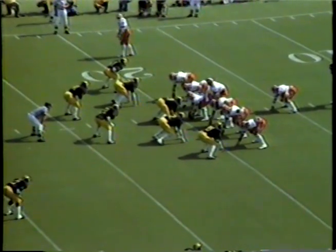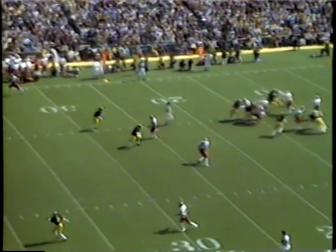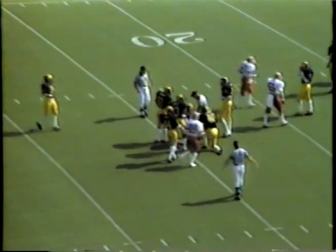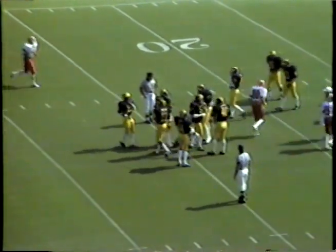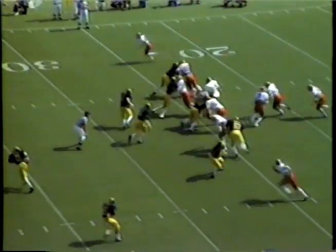The Hoosiers, like the Wolverines, operating out of the I formation. Laufenberg, play action pass, throws it, caught at the 25-yard line by tight end Chris Cook. He's hit immediately by Paul Girgash, but that will give the Hoosiers a first down — their first of the ballgame. Michigan rates number eight among Big Ten teams in pass defense coming into this ballgame.